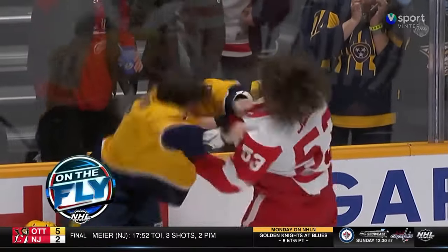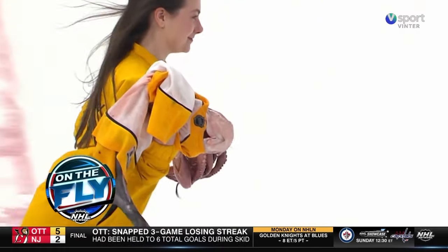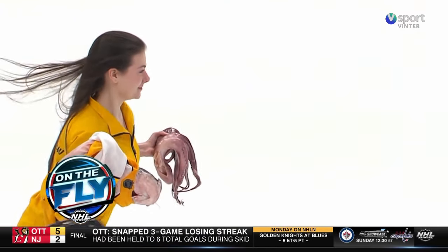Coming up, a big fight in Nashville tonight — but it wasn't just Morse Sider and Phil Forsberg doing the do-si-do. It was also a catfish and an octopus. Find out who came out on top in both clashes.